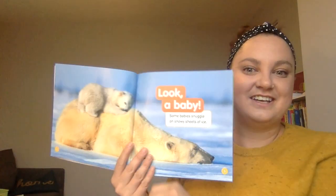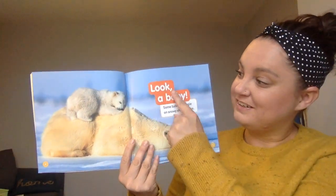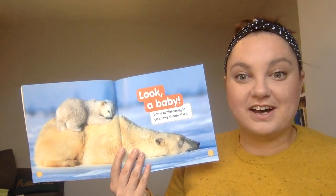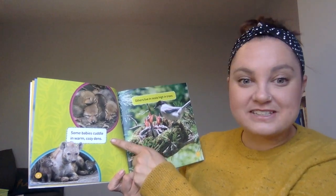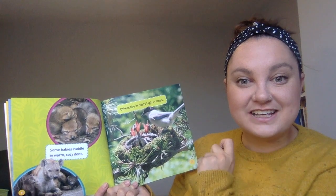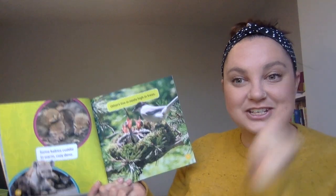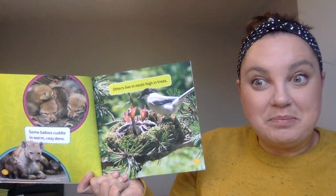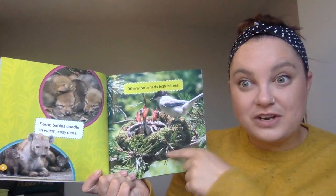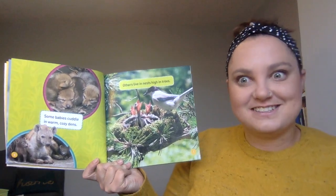It says: Look, a baby. Some babies snuggle on snowy sheets of ice. Some babies cuddle in warm, cozy dens. Others live in nests, high in trees. You might be able to start listening for some baby birds in trees. You might be able to notice when you look up really high, their nests.